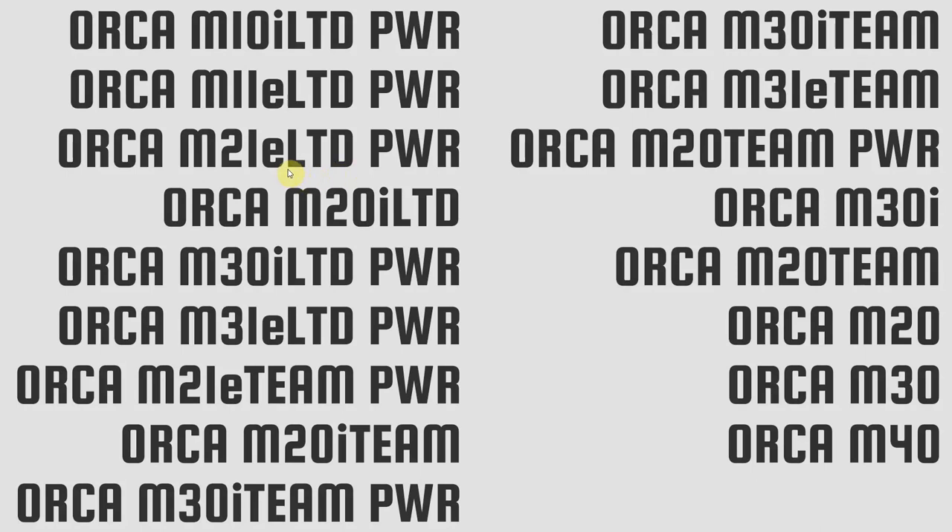The suffix 'Limited' refers to the race-spec frame, race geometry, and top-end OMX carbon. 'Team' refers to the lower-end version with the slightly more endurance geometry. That remains true until we get to the M30i, which has no 'Limited' or 'Team' suffix — what that actually means is the fork drops from a full carbon fork on the Team version down to an aluminium steerer. So that's the third level of frameset in the Orca range, applying to the M30i, M20, M30, and M40 — with I still meaning DI2, so the M30i has Shimano 105 DI2.